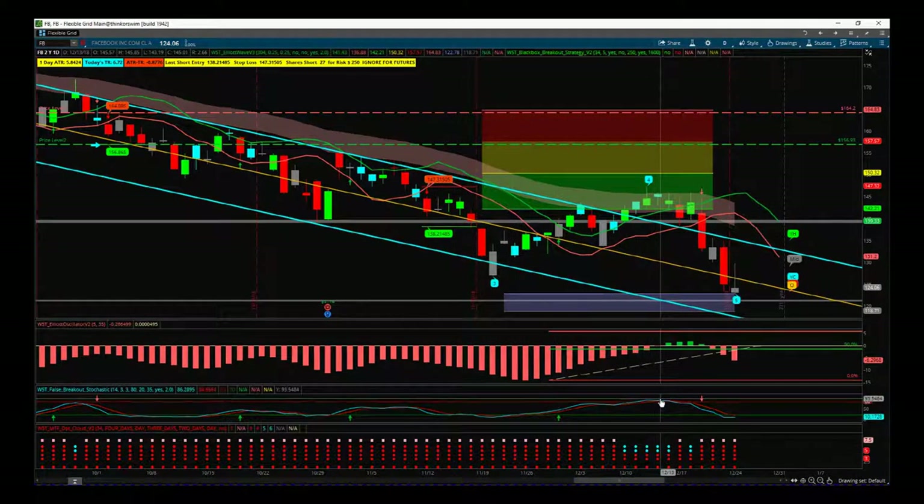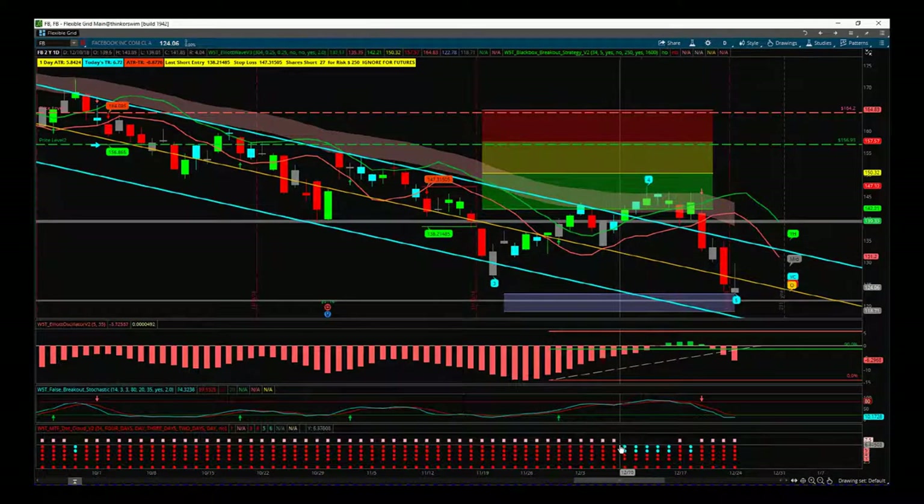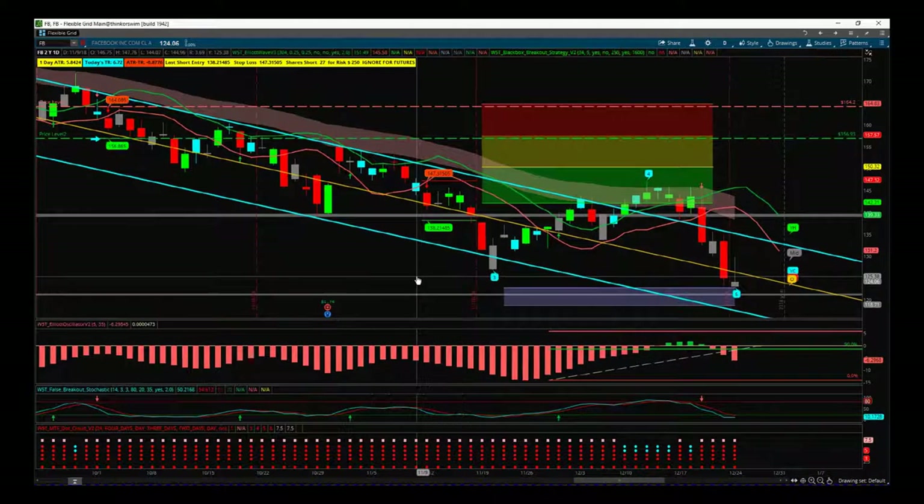Then the stochastic has crossed over in the overbought zone against the main bearish trend. Also you can see on our multiple time frame dot cloud, which is part of the black box breakout indicator, how this wave 4 pulls back — our dot cloud goes from red to cyan on two different time frames, and then starts to pull back again as we go down on the fifth wave. So we can measure those pullbacks over multiple time frames using this.